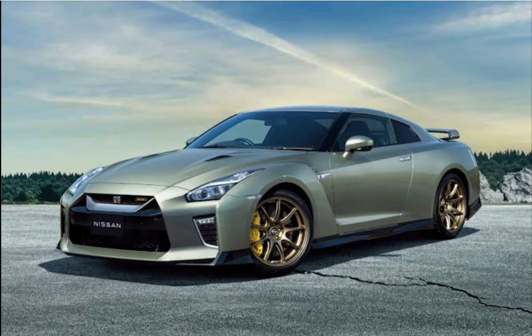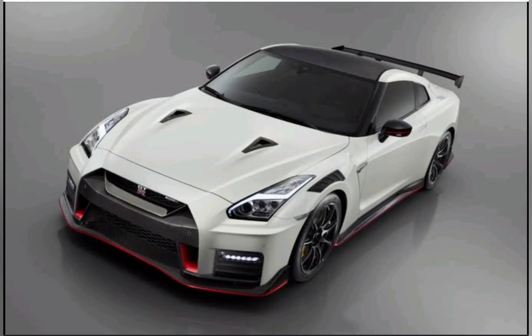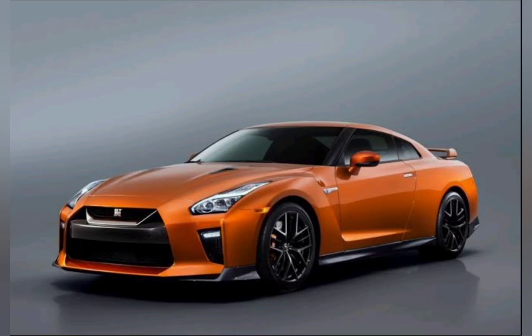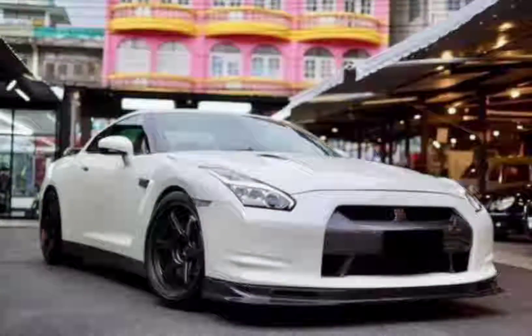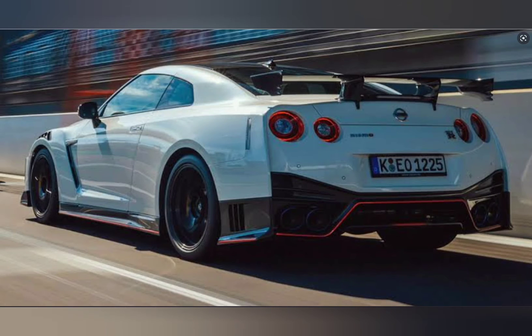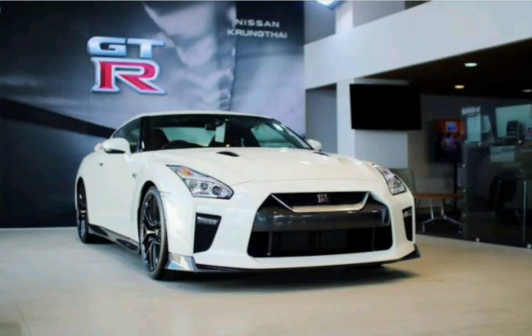The 2007 Nissan GT-R 35 is the standard model in the GT-R model range, powered by a twin-turbocharged 3.8-liter V6, which generates 473 horsepower. It is also the first four-wheel drive car to have its transmission located at the rear. This results in a distribution of torque to the rear wheels varying from 50 to 98%, eliminating the previous generation's understeer weakness.